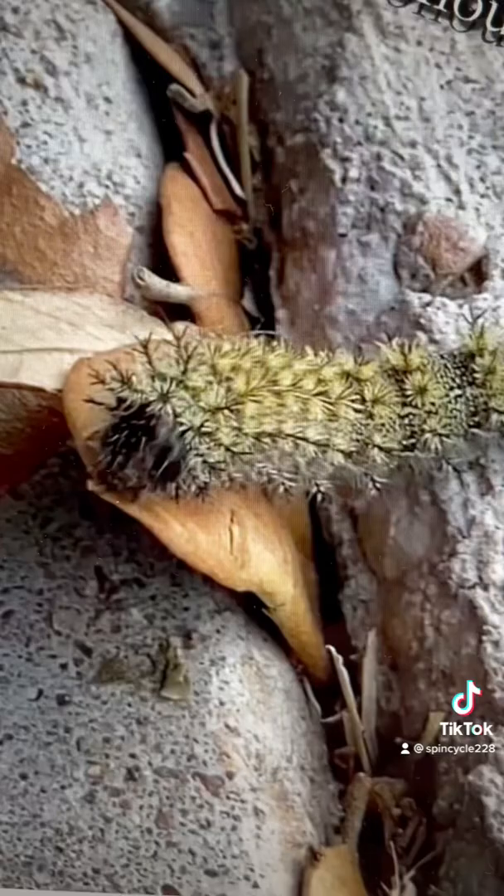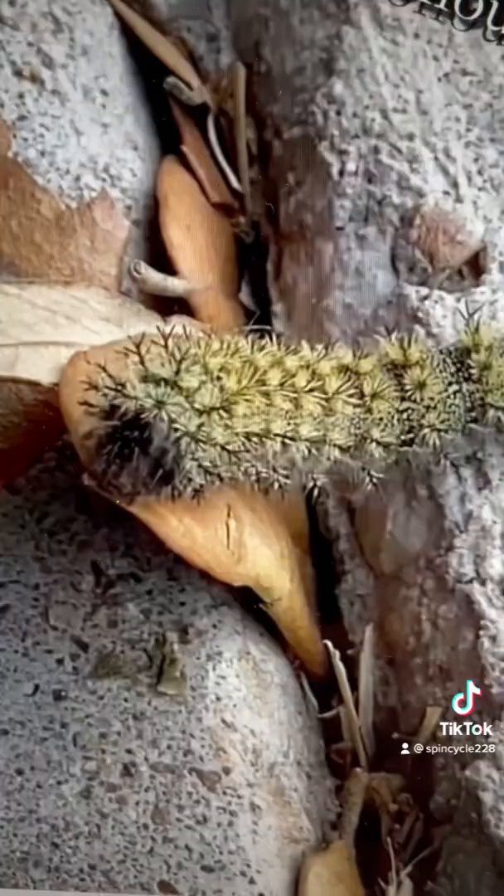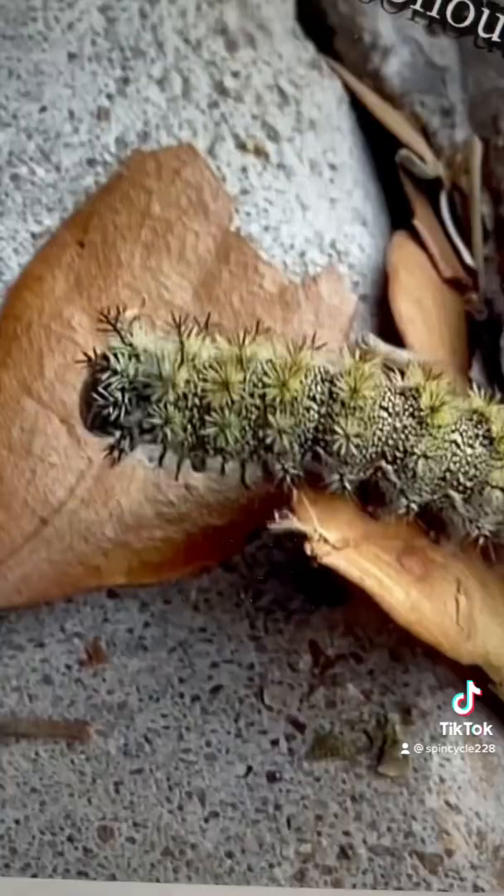And here we have the buck moth caterpillar. These guys have poison glands attached to their spines and the sting from them can cause raised welts that last for up to a week. The adult moth seen here is actually quite pretty.